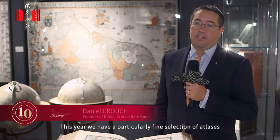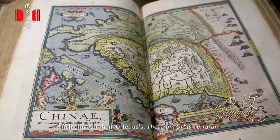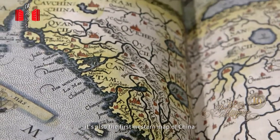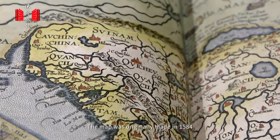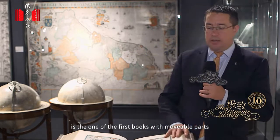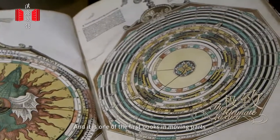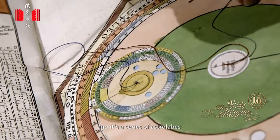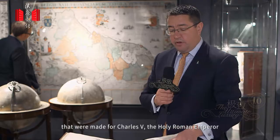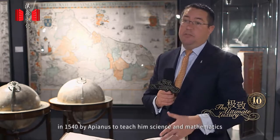This year they have a particularly fine selection of atlases, including Abraham Ortelius's Theatrum Orbis Terrarum, the first modern printed atlas — and also notably the first Western map of China, originally made in 1584. Another highlight is Peter Apian's Astronomicum Caesarum from 1540, one of the first books with movable parts: a series of astrolabes made for Charles V, Holy Roman Emperor, to teach him science and mathematics.